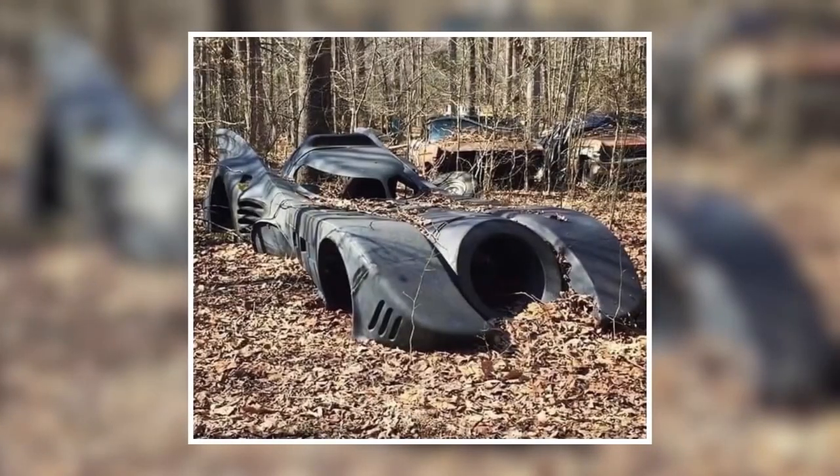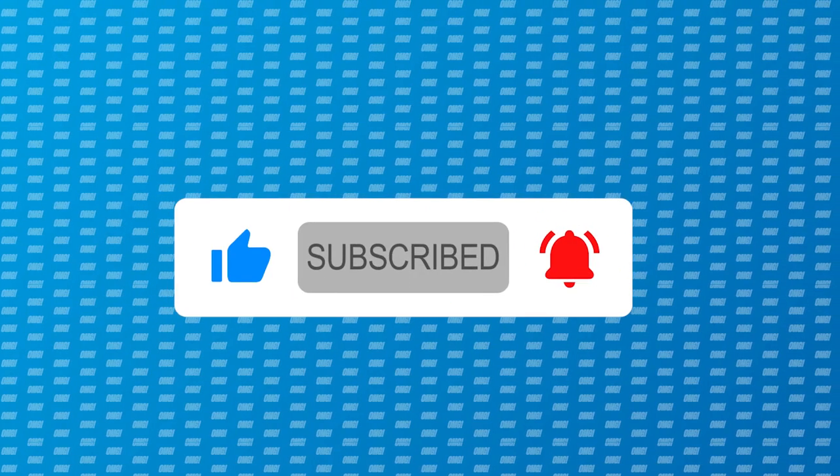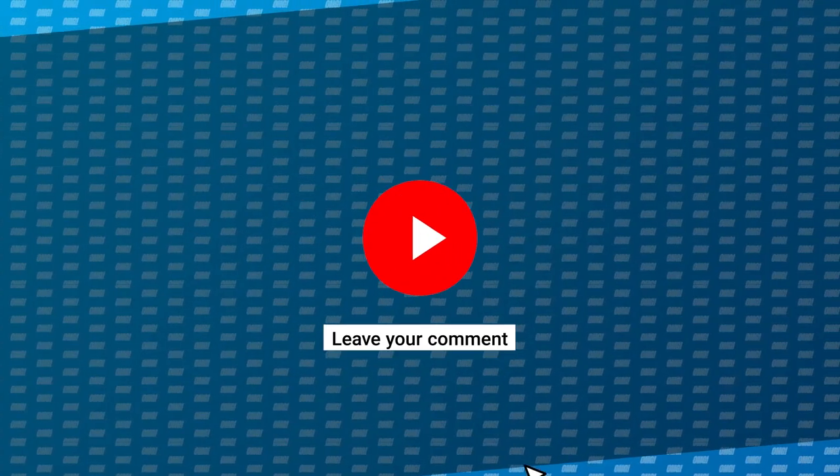And you — which one caught your attention the most? Let us know in the comments. Don't forget to subscribe and activate the notification bell so YouTube lets you know each time we have a new video. See you in the next one!